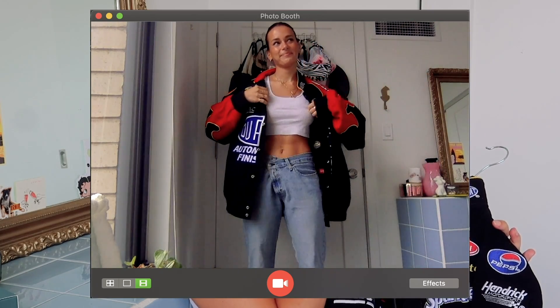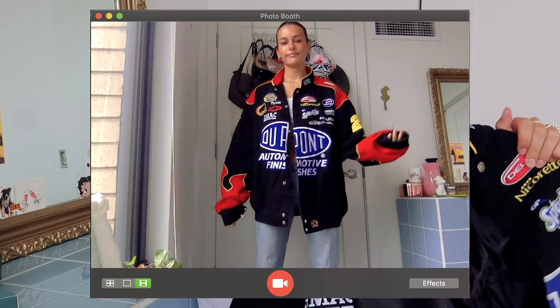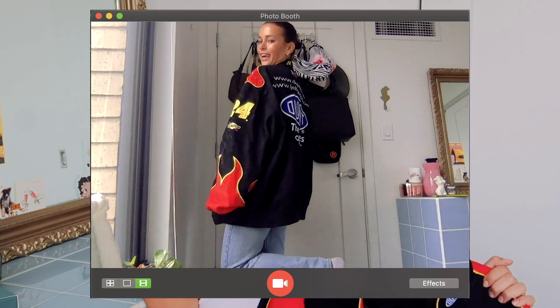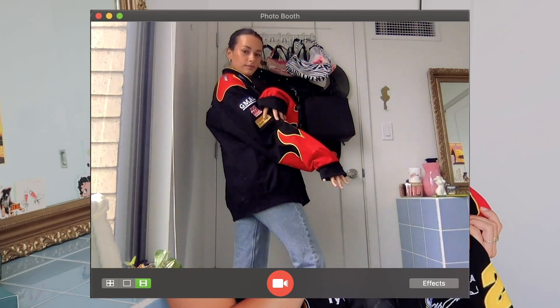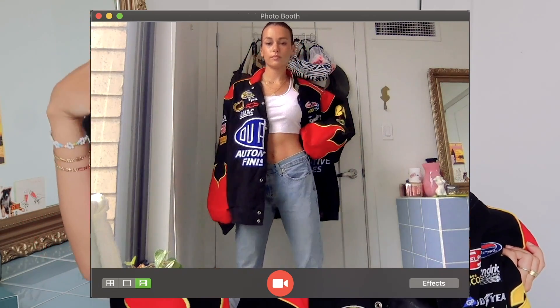Then this guy — you already know — it's my Jeff Gordon NASCAR jacket. It's in a 2XL, really big on me, but great for layering underneath and still pretty warm in winter. I get so many compliments on this jacket. Go on eBay and search 'Jeff Gordon NASCAR jacket' — especially if you want ones with flames on the sleeves, which I think is the coolest. I rely so much on my jackets in the fall and winter.